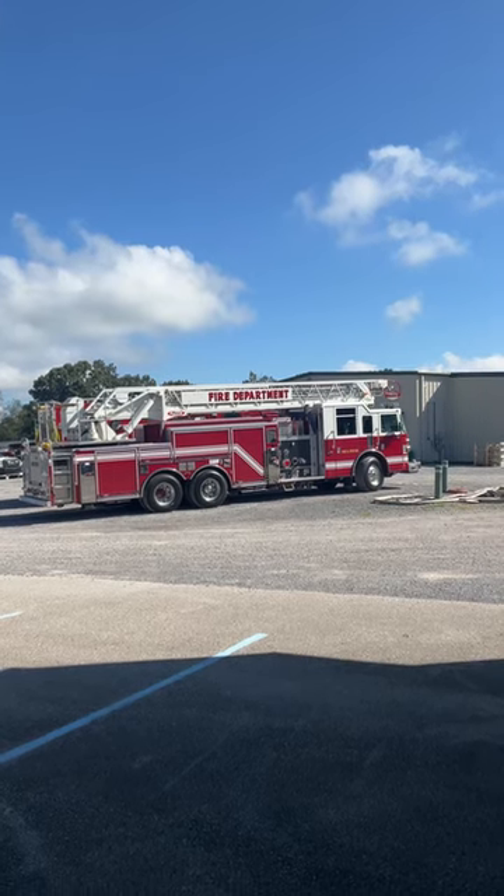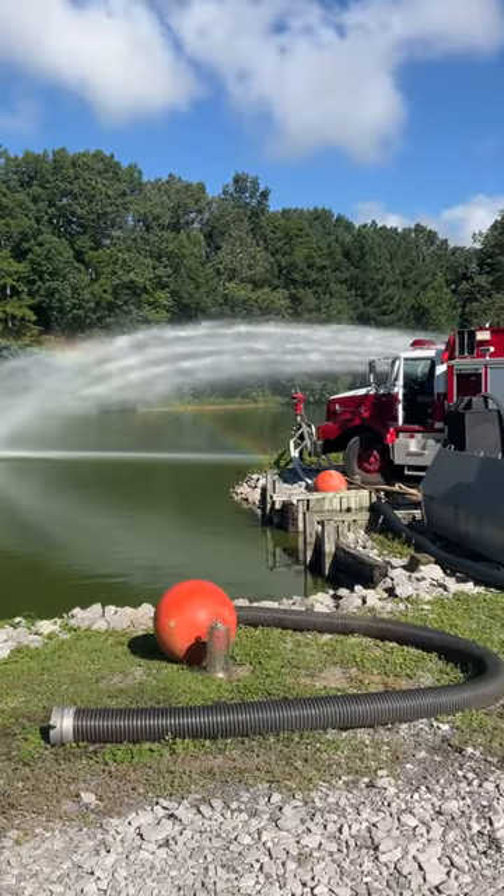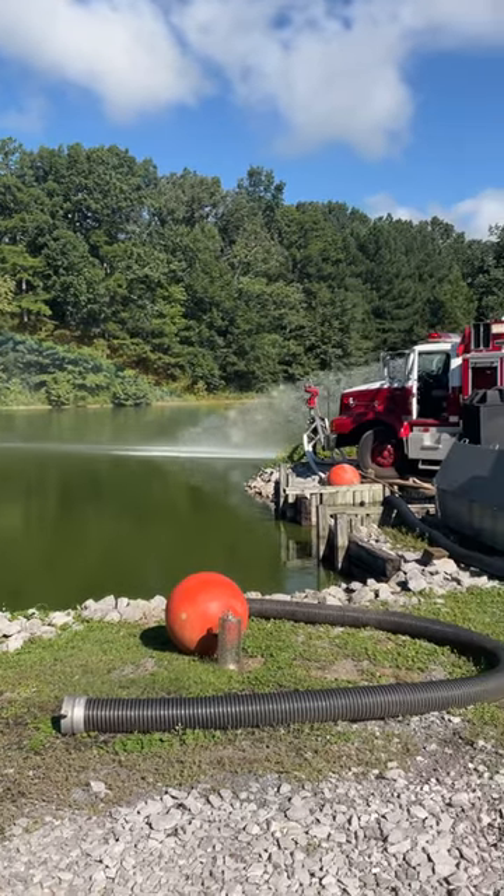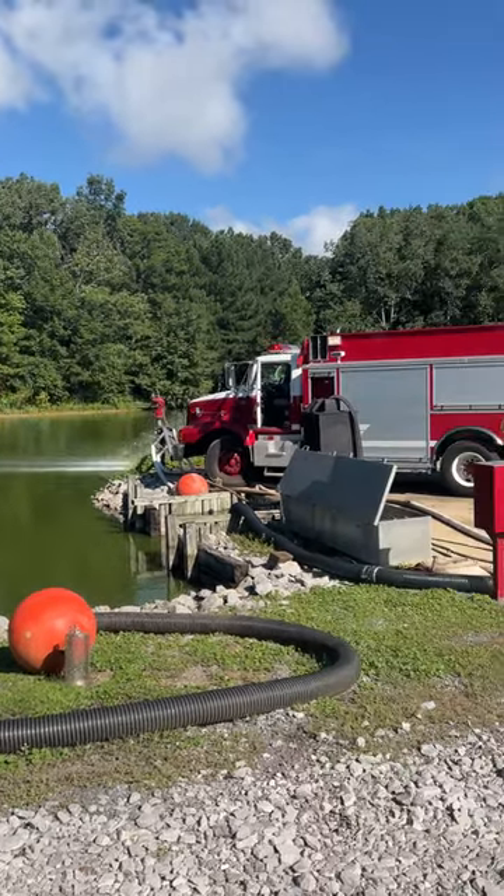Hey, what's up guys? It's Campbell, an intern here over at Brindley Mountain Fire Apparatus. It is a beautiful day today and I thought I would give y'all a quick video tour of what's going on on campus today.